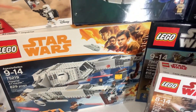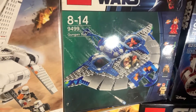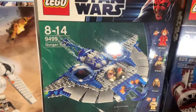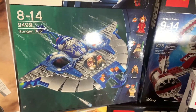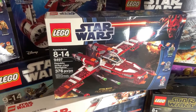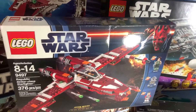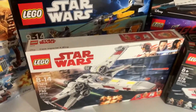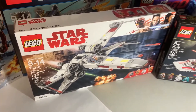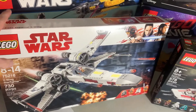Moving up here, we have the Gungan Sub — it's a European box but I got it for 80 dollars, and the Queen Amidala minifig alone is probably worth that, so this was a great pickup. Then we have the Republic Striker-class Starfighter — I got this for nine dollars in November off eBay, which was insane. Below that we just have an X-Wing Starfighter I got for 19 dollars on sale at Walmart; that was in a past vlog so you can go check that out.